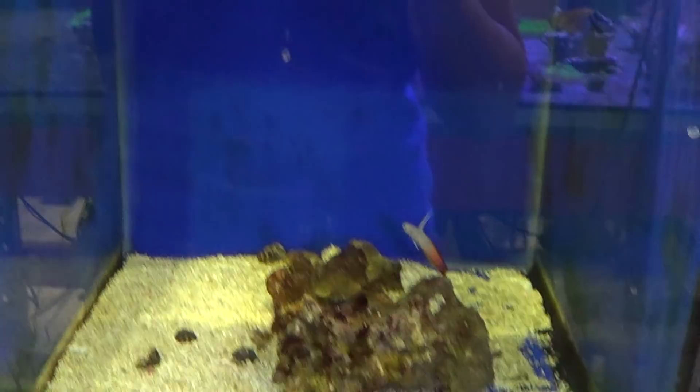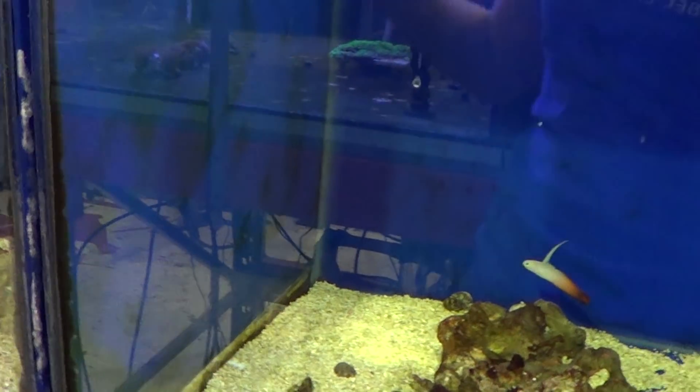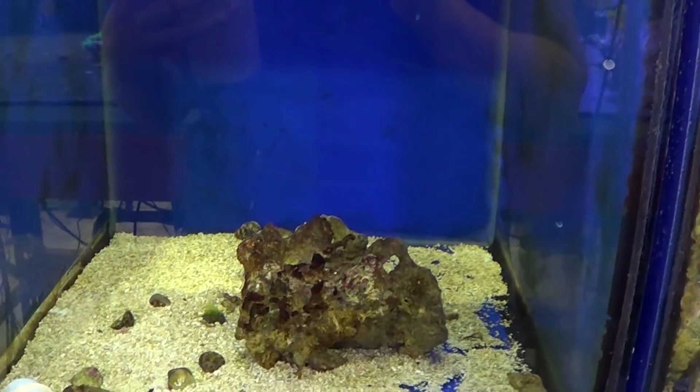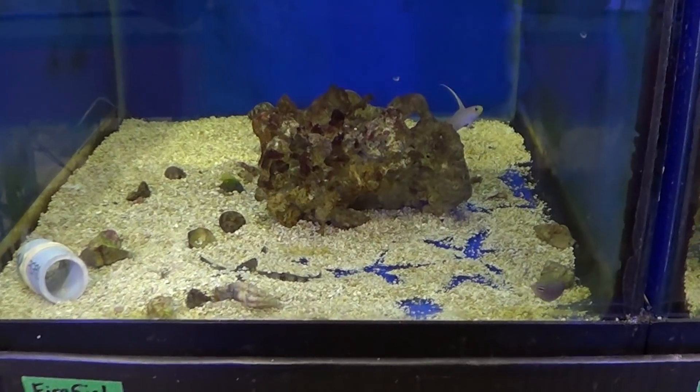Next tank, we have a fire fish and a six-line wrasse. Come on up. I gave them a lot of food but they all insist on fighting for the same ones.